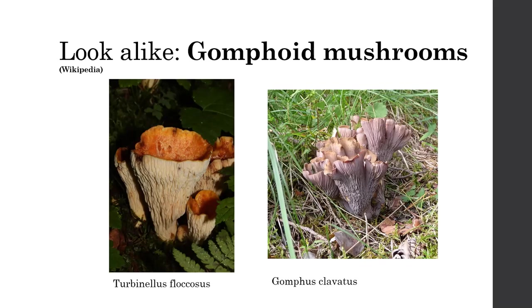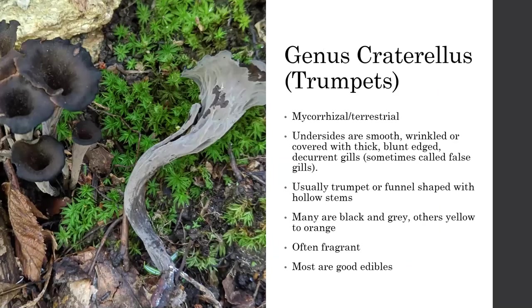Genus Craterellus — these are what we call trumpets. They're very closely related to chanterelles, in the same family Hydnaceae. Again, mycorrhizal and terrestrial — found on the ground. The undersides are actually pretty similar: generally smooth, wrinkled, or covered with thick blunt-edged decurrent gills running down the stem. Usually these are trumpet- or funnel-shaped with hollow stems. The hollow stem was once considered a key trait of Craterellus, and that may still be true, though Craterellus and Cantharellus keep getting swapped back and forth between the two genera.